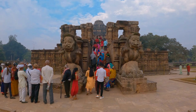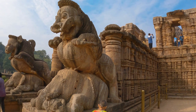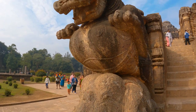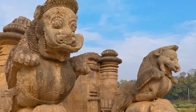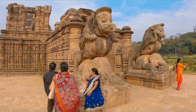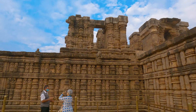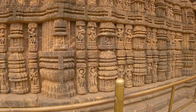We enter the detached Natamandap from the east. Massive lions of the Gajabhati lord over the elephants that crush enemies. The festival hall is a lavishly carved pillar structure on a raised platform depicting music and dance of the imperial Ganga period.